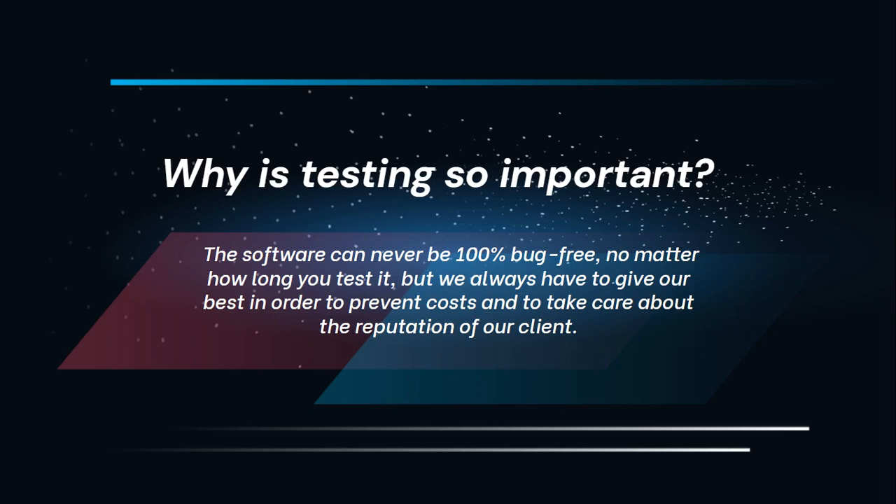Why were there failures? Well, maybe because software was not tested at its best. A software can never be 100% bug free, no matter how long you test it, as we already mentioned in one of our first videos. But we always have to give our best in order to prevent costs and to take care of our client's reputation. We hope that these examples will offer valuable lessons that we can apply to our own work and projects.